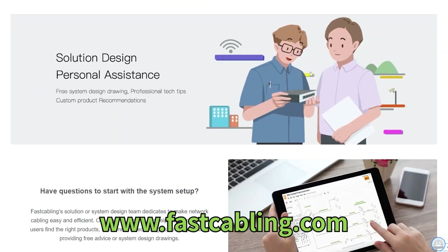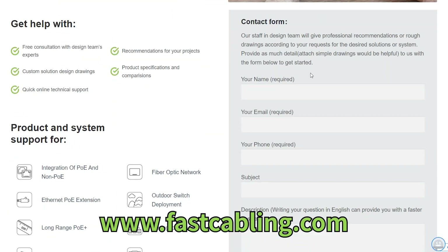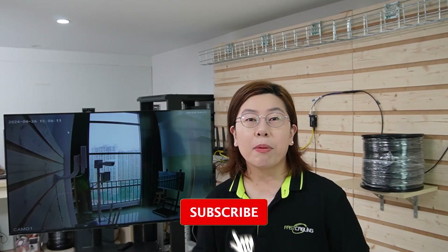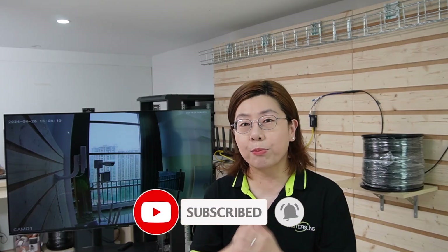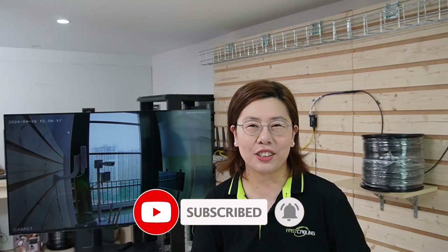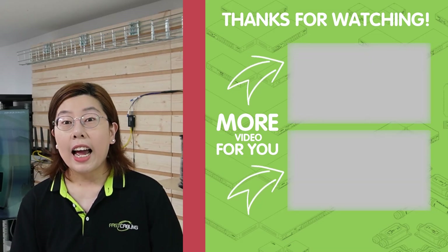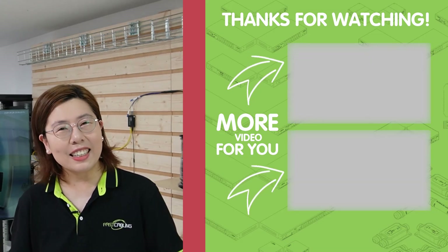That wraps up our case study for today. If you're considering a similar setup or have any questions about networking over long distances, feel free to drop a comment below. And please don't forget to like, subscribe, and hit that notification bell to stay updated on all things tech. Until next time, keep innovating — I'll see you in the next video.